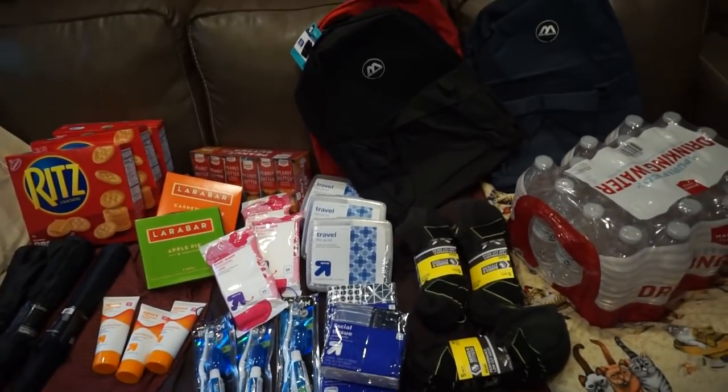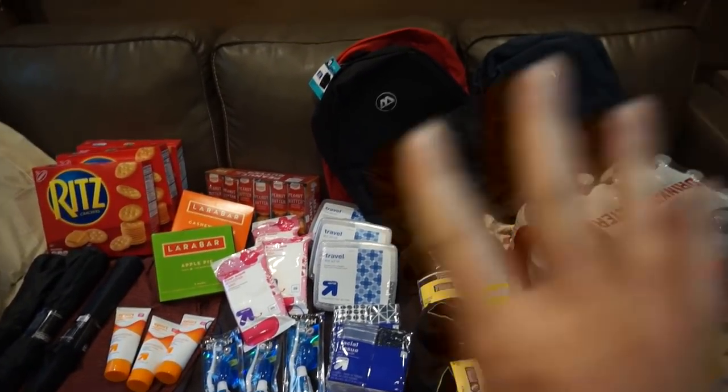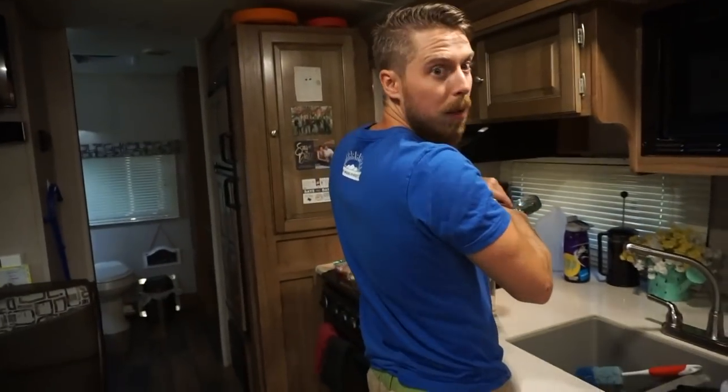So those are the three care packages that we just got today. I'm going to put these together. Matt's going to make us some pizza.